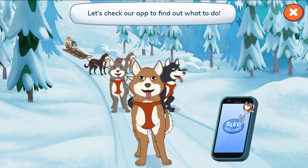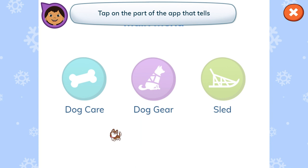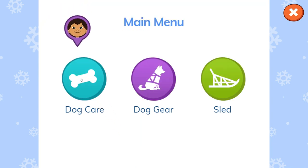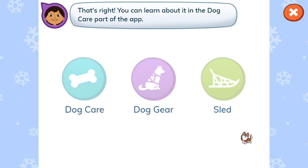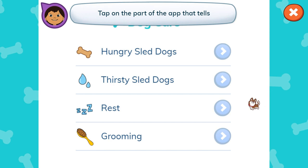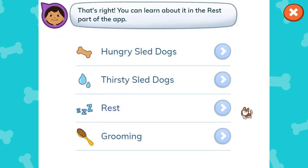Let's check our app to find out what to do! Tap on the part of the app that tells where you can learn about caring for dogs who need rest. Dog care. That's right! You can learn about it in the dog care part of the app. Tap on the part of the app that tells where you can learn about caring for dogs who need rest. Rest. That's right! You can learn about it in the rest part of the app.